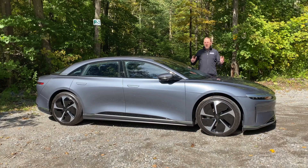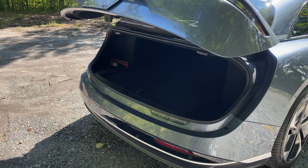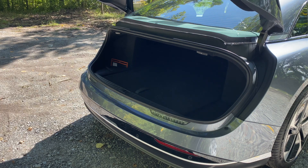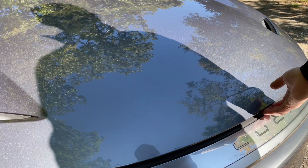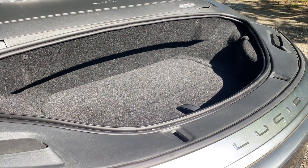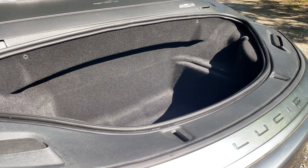The Air is roughly the same size as a Tesla Model S, but instead of a liftback, it has a unique clamshell-style trunk with a pretty big wheelbarrow-style underfloor storage compartment. Up front, there's a frunk that's also a double-decker with 10 cubic feet of space, making it the biggest of any car.